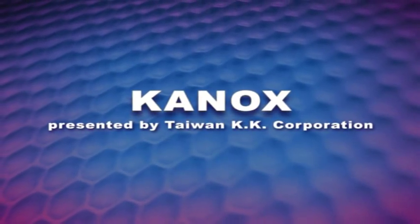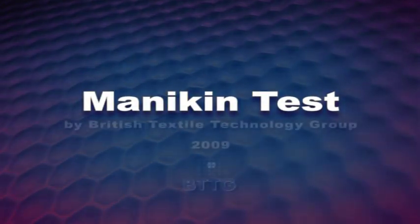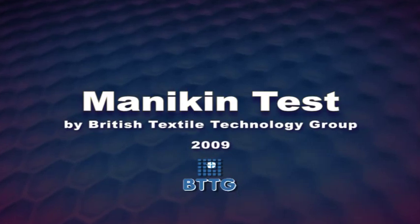CanOx, presented by Taiwan KK Corporation. These mannequin tests were performed by BTTG, British Textile Technology Group, in 2009.